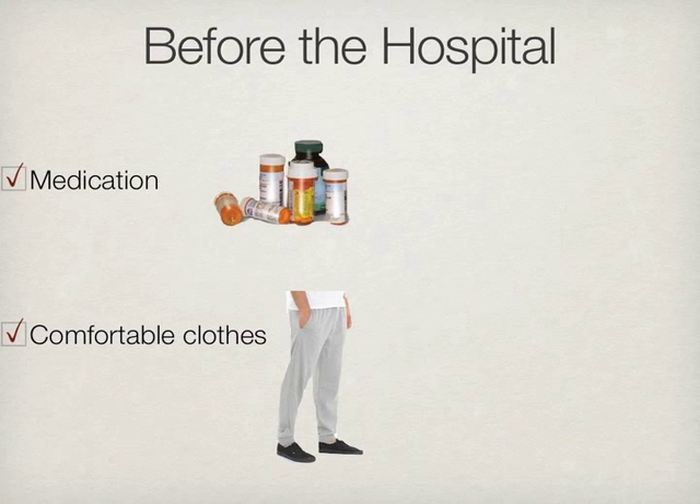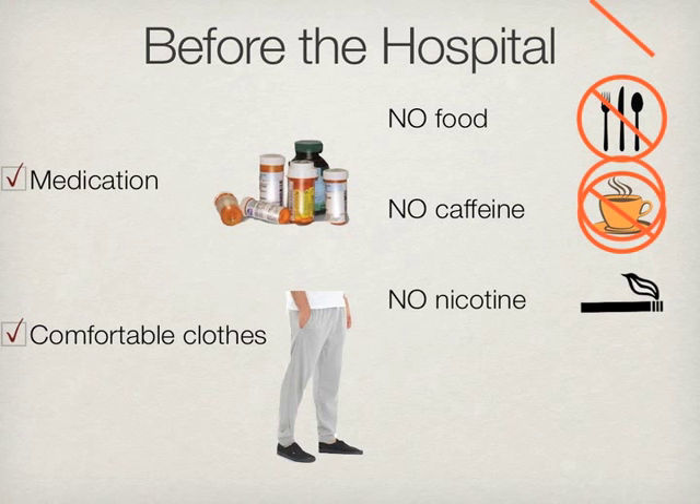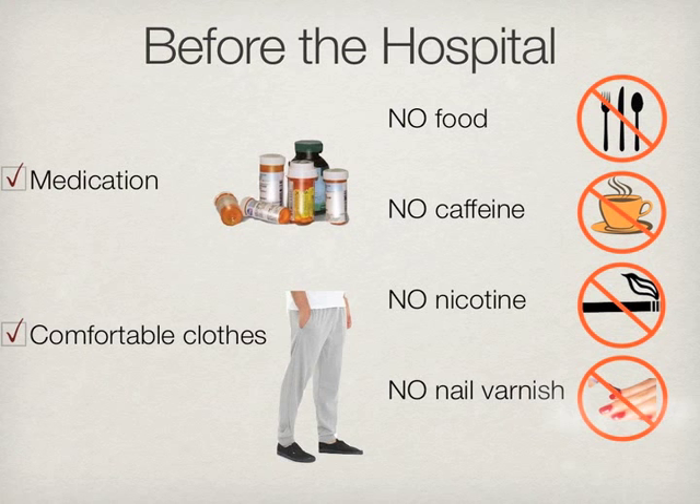In order to record the most accurate readings, we ask that you please not eat for one and a half hours prior to the test, have any caffeine or nicotine on the day of the test, or wear nail varnish on the day of the test.